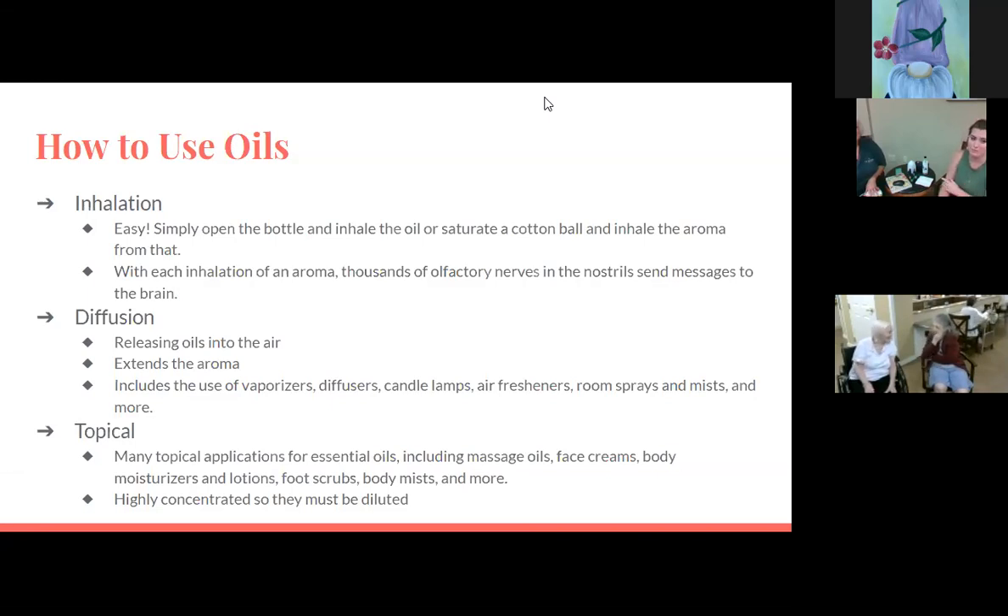Diffusion extends the aroma and includes the use of vaporizers, diffusers, candle lamps, air fresheners, room sprays, mists, and more. One thing to mention for anyone in our communities: if you have pets, diffusing essential oils can sometimes cause adverse reactions in pets. I've never had any trouble with mine, and Lisa hasn't either, but some people's pets have had adverse reactions to essential oils, so just keep that in mind if you have a dog, cat, or any other animal.